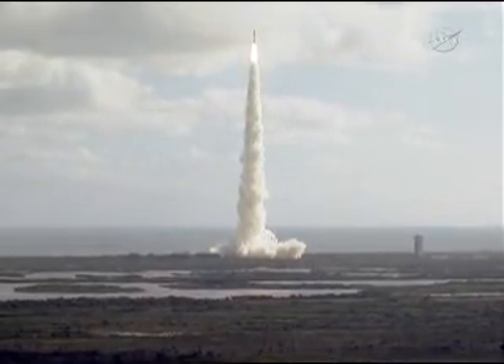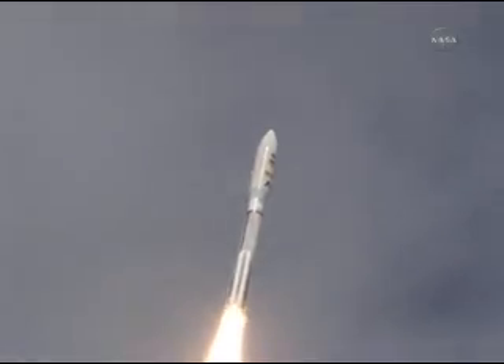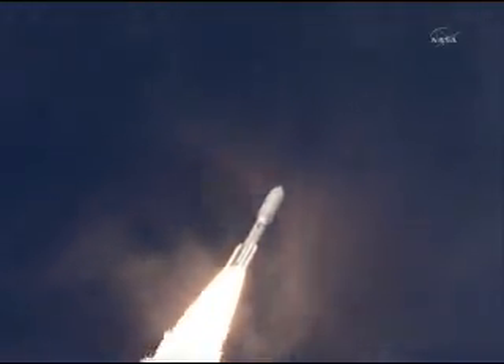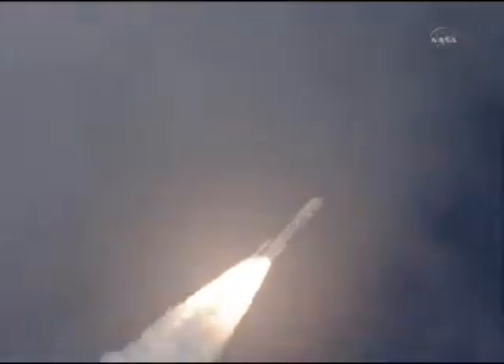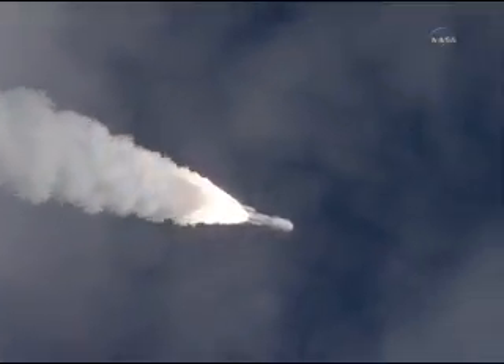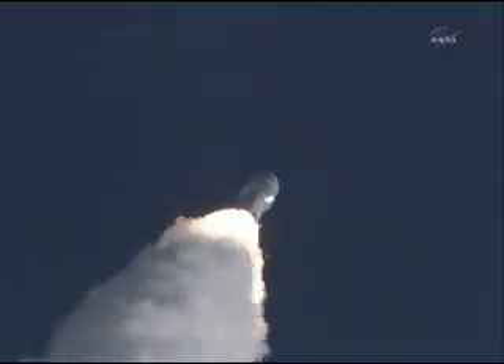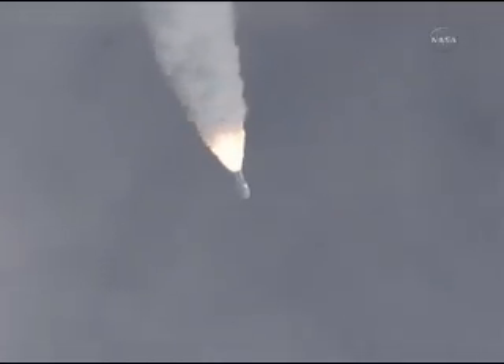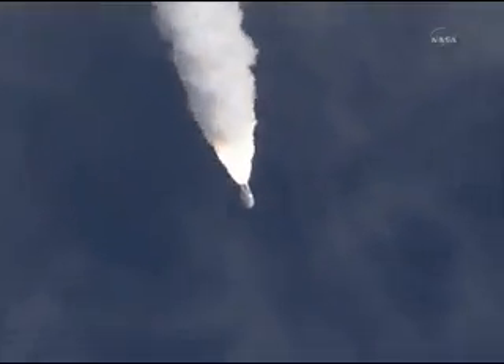Engine program is in, right on time. 180 operating person plus, as expected. And throttling down to 76%. MSL is now breaking the sound barrier. SRB chamber pressures following the nominal curve. And we pass through Max-Q.